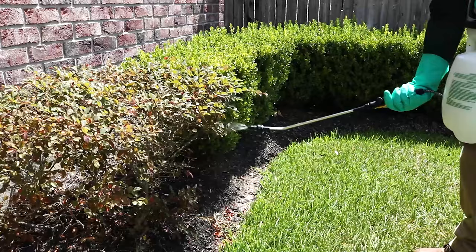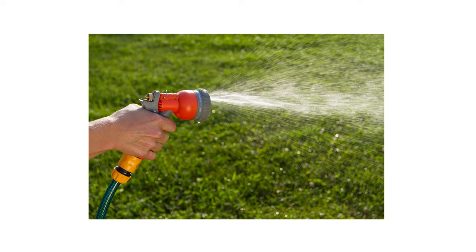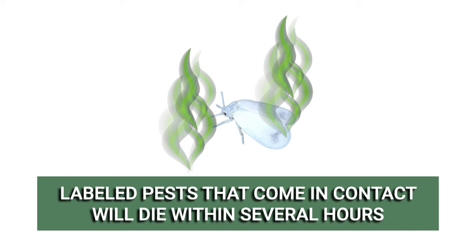Use the higher rate in severe infestations. Once your solution is evenly mixed, spray the tops and bottoms of ornamental leaves to the point of wet, but not runoff. If applying Supreme IT, do not apply the solution to any plants grown for consumption. Wait until treated ornamentals are completely dry before any irrigation can occur, and before allowing children, people, or pets to come in contact. Labeled pests, including whiteflies, that come in contact with the spray or the residual will have their nervous systems impacted and will eventually die in several hours.